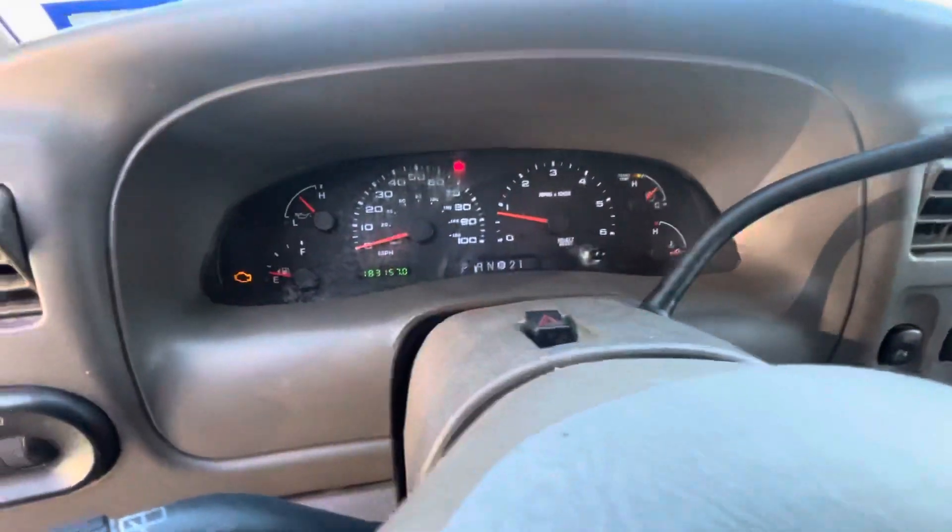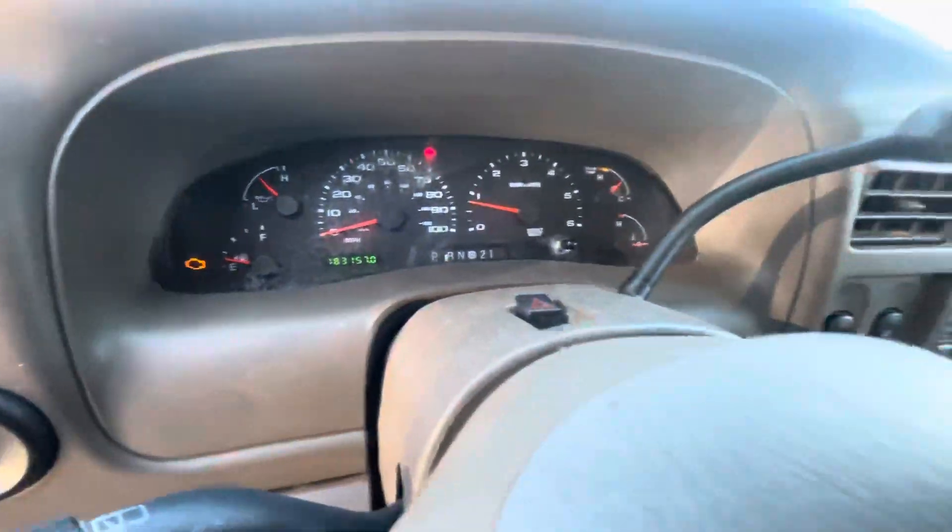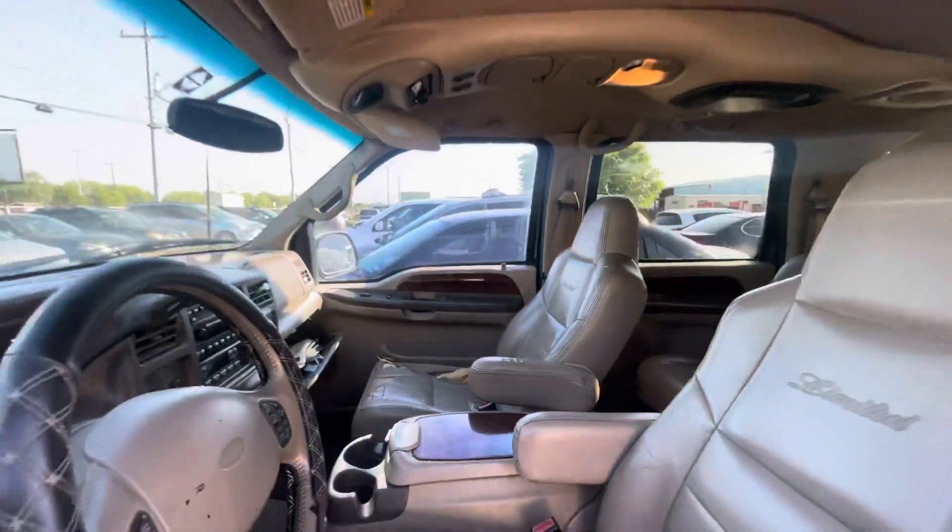Automatic transmission. On your mileage, you have 183,000 miles, and it's available for auction at alamoauctioneers.com.